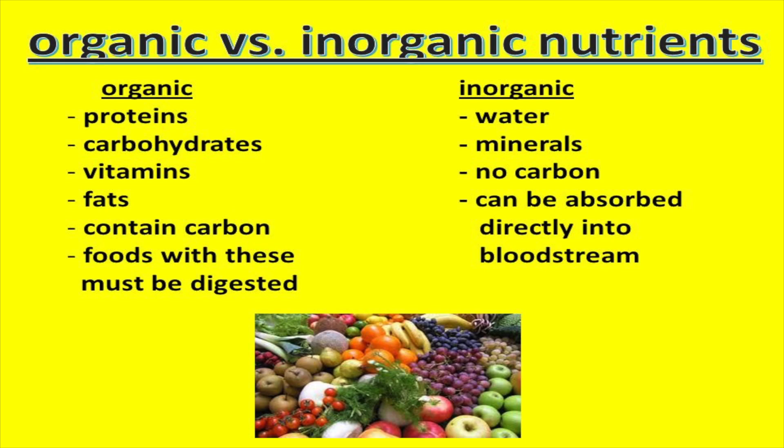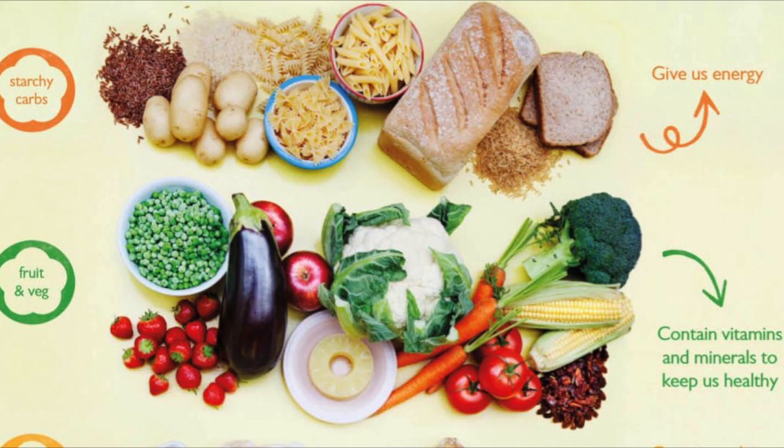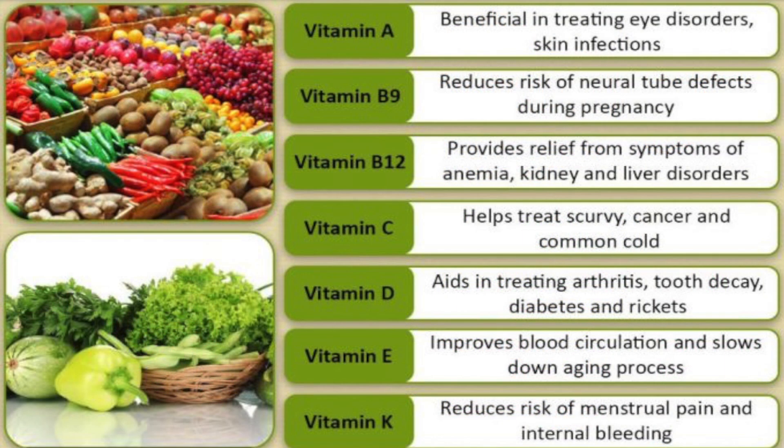Minerals are inorganic. Minerals do not contain carbon and so are classified as non-living inorganic nutrients. They are similar to vitamins because they don't provide energy for your body, but they are different because they do not contain carbon.